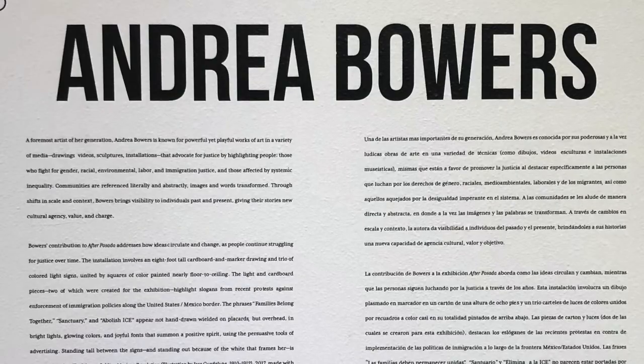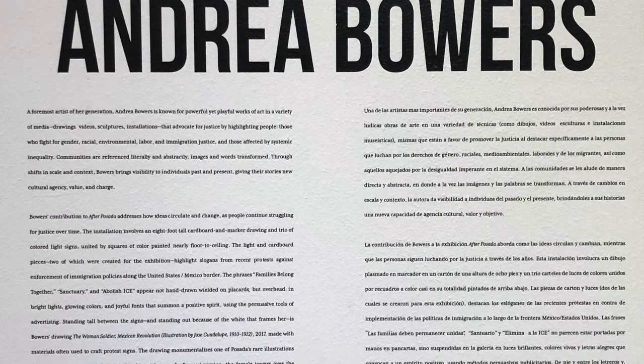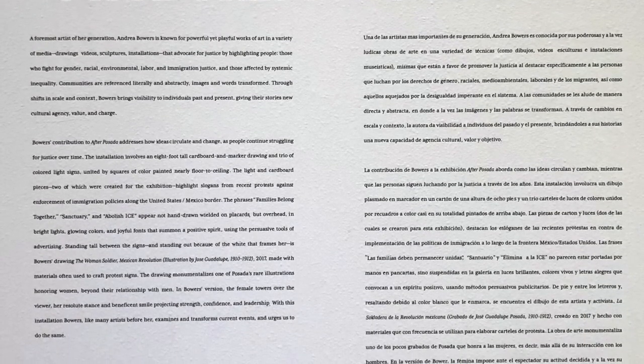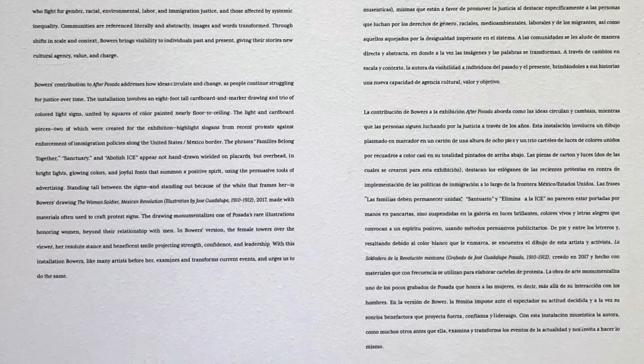Moving on from the 19th Century Salon, we go into the Hunt Family Gallery, where the El Paso Museum of Art is holding an exhibition by Andrea Bowers. Andrea Bowers is known for her powerful yet playful works in a variety of media — drawing, video, sculptures, and installations — which advocate for justice by highlighting those who fight for racial, gender, environmental, labor, and immigration justice, and those affected by systemic inequality.